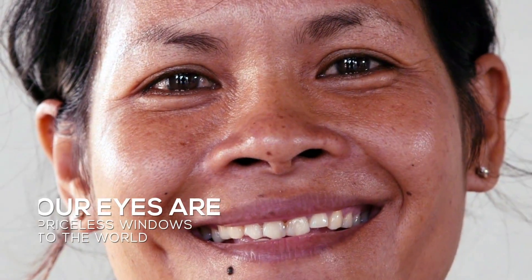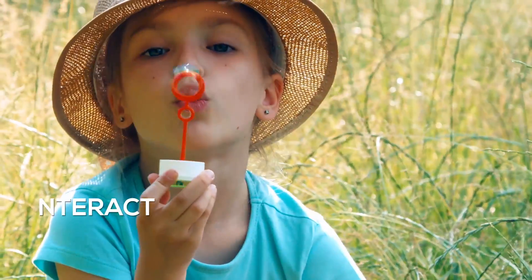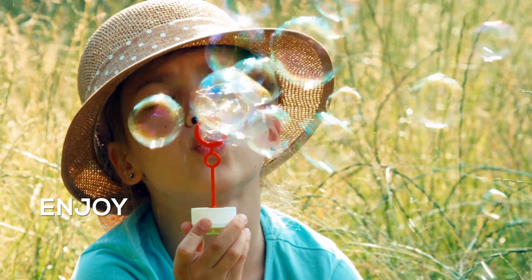Our eyes are priceless windows to the world, helping us understand, interact with, and enjoy everything around us.